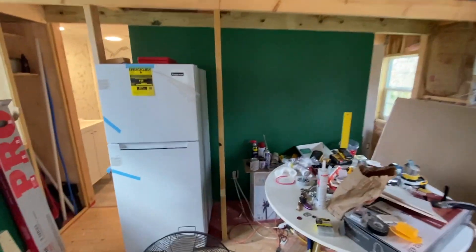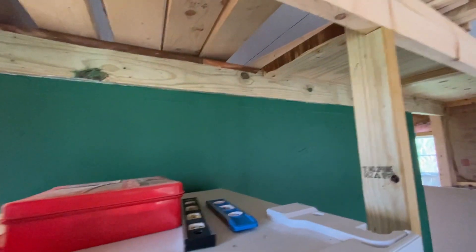Our fridge — we started framing. This is where the kids are going to enter the loft, so their stairs is going to be here.